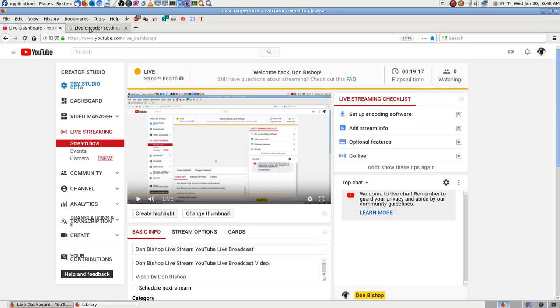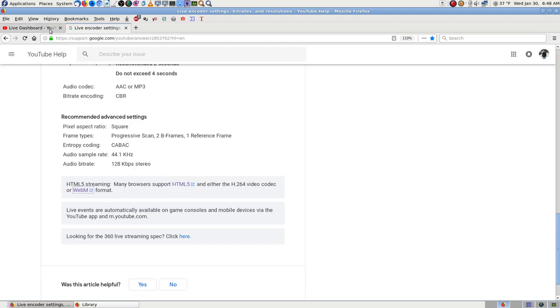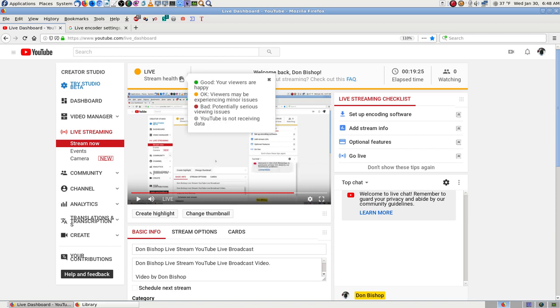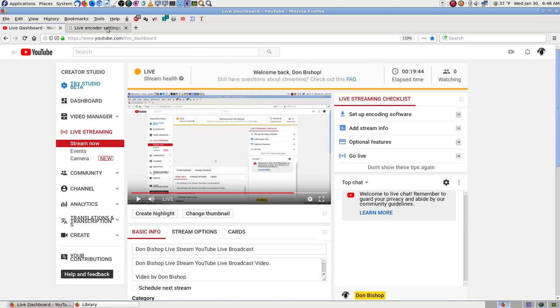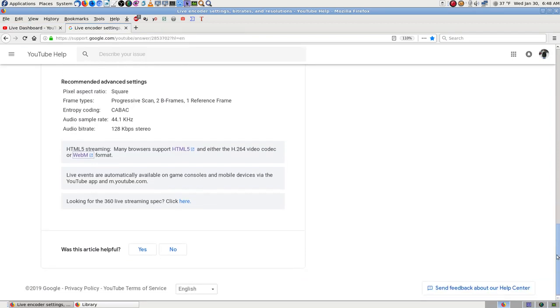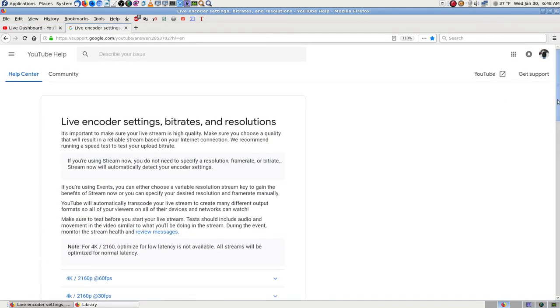Yellow means viewers may be experiencing minor issues — possibly some caching. Bad means potentially serious. If it turns red you most of the time end up losing your stream. Gray means you're not streaming. But it's working — that's good. At least now I know how to stream a desktop video.